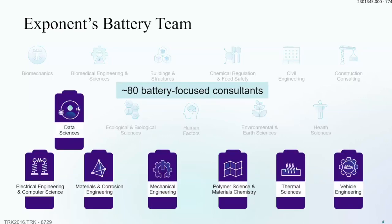We have over 80 consultants who spend most of their time working on lithium-ion battery projects. That includes vehicle engineering with the proliferation of electric vehicles, thermal sciences to study heat transfer and how fires spread, polymer science, material chemistry at the molecular level, how batteries operate and degradation mechanisms, and mechanical engineering to evaluate how systems are put together. We also cover electrical engineering, computer science, and data sciences — especially important as batteries grow larger and generate more field data that needs to be processed and analyzed.